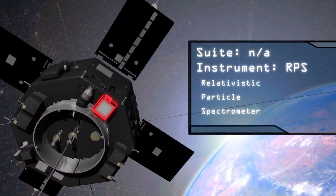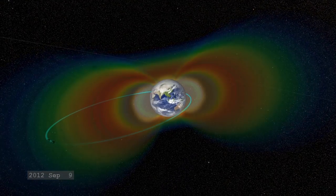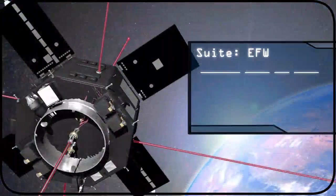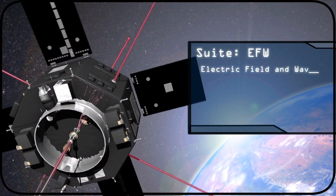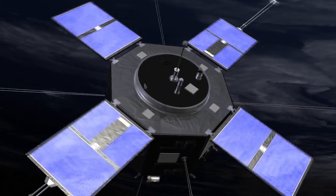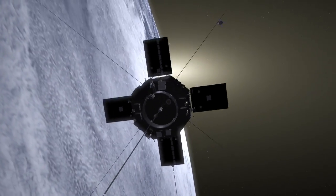The RPS instrument measures the radioactive particles in the inner radiation belt. The EFW instrument measures the electric field, and it spectacularly consists of very long wires that extend 40 to 50 meters out from the spacecraft with little balls on the end that measure the sensitive electric field in space.